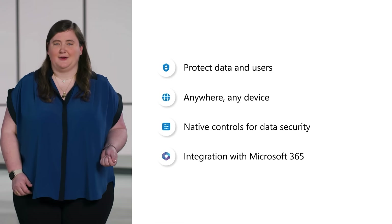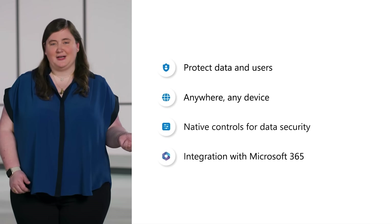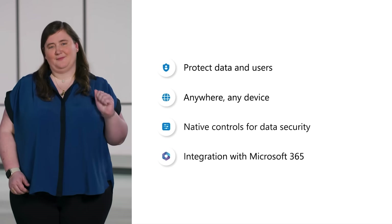And the integration with Microsoft 365 makes finding files, links, and information easier than ever. We're committed to making Microsoft Edge for Business the best secure enterprise browser for your organization. And on that note, let's explore some of the latest innovations.